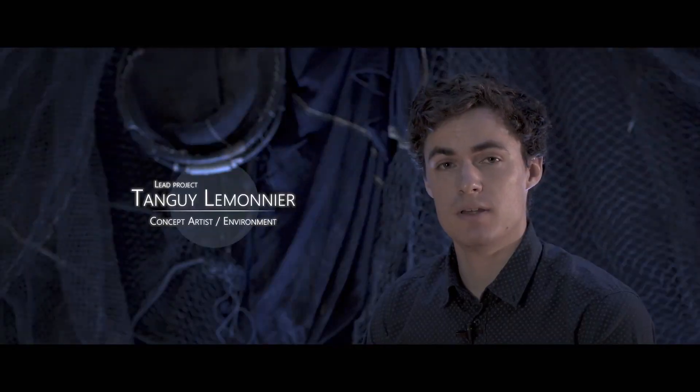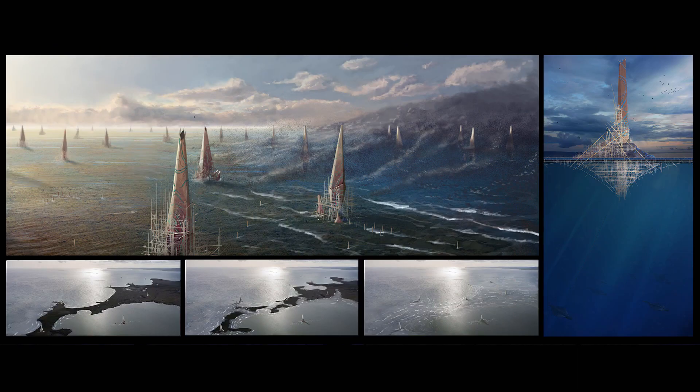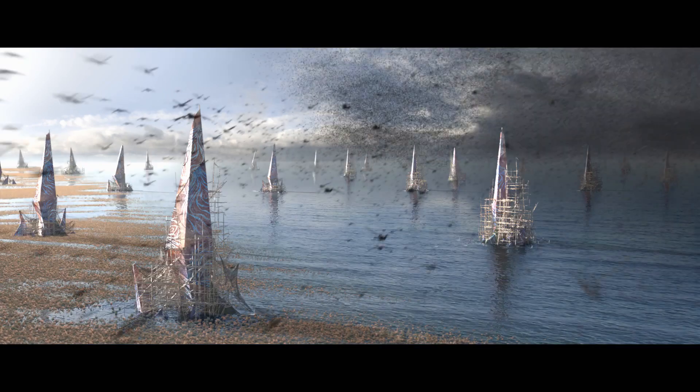In my concept, I used a sharp lighting to outline the shape of the swarm and make more of a contrast between the different sides of the tipis. I also made the base of the floating island appear through the water.